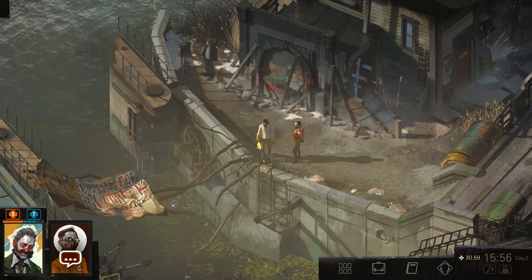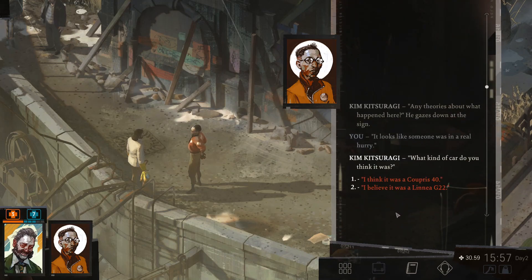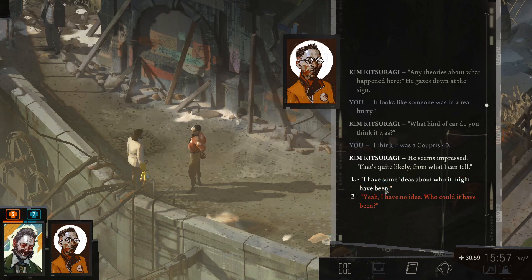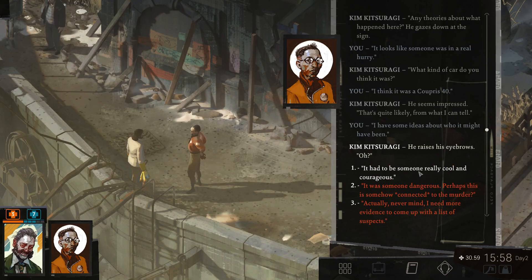Can I speak to Kim about this? Any theories about what happened here? It looks like somebody was in a real hurry. Some top shelf shenanigans. I want to meet the driver and shake his hand. Reckless traffic hooliganism. Let's just say it looks like someone was in a real hurry. What kind of car do you think it was? I'm going to go with the Caprice 40. That's quite likely, from what I can tell. I have some ideas about who it might have been. Had to be someone really cool and courageous. It was someone dangerous. Perhaps this is somehow connected to the murder. Go with that.